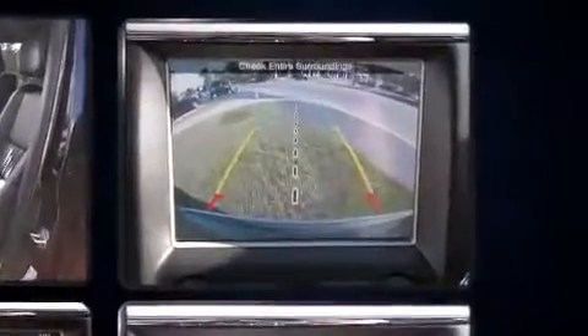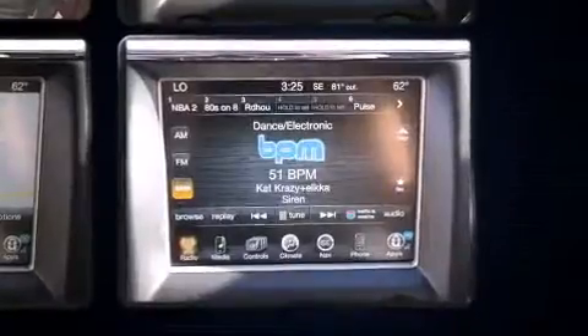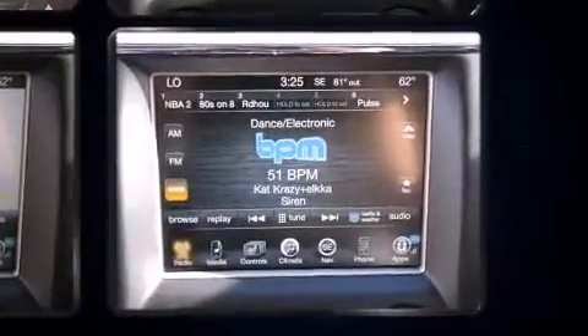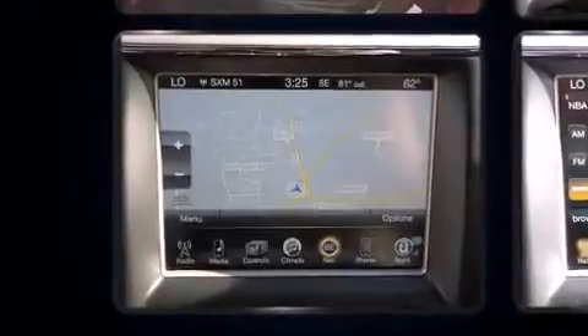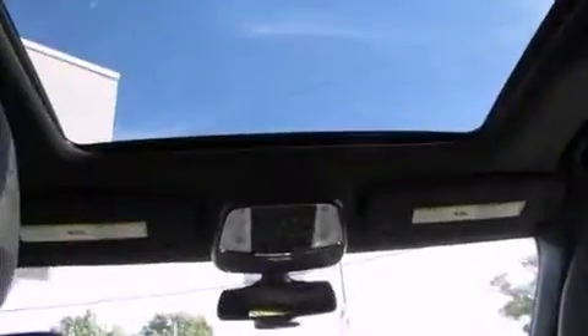A wealth of standard features mean that you no longer have to sacrifice, like power windows, mirrors, and seats, voice-activated navigation, speed-sensitive wipers, a built-in garage door transmitter, automatic dimming door mirrors, remote keyless entry, and seat memory.